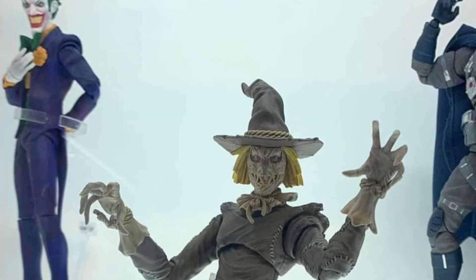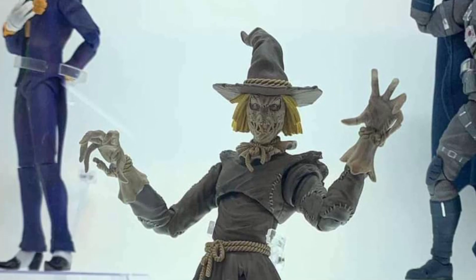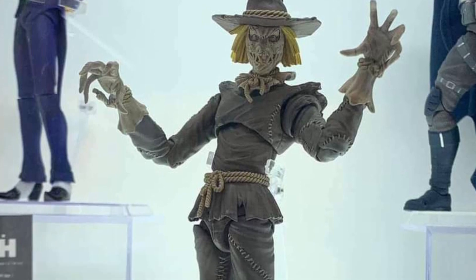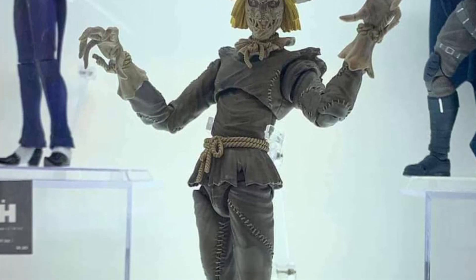But there's hope — Scarecrow. This looks actually pretty good. I like this Scarecrow. Nice menacing look. I'd like to see the accessories that he comes with. He comes with a scythe.